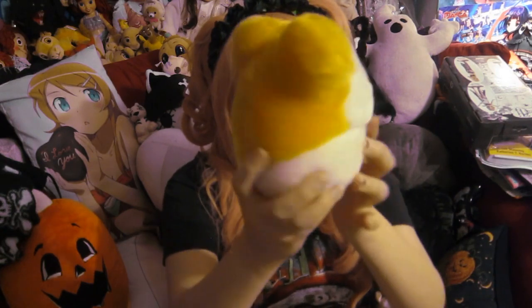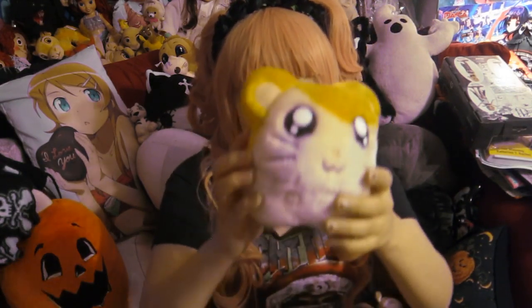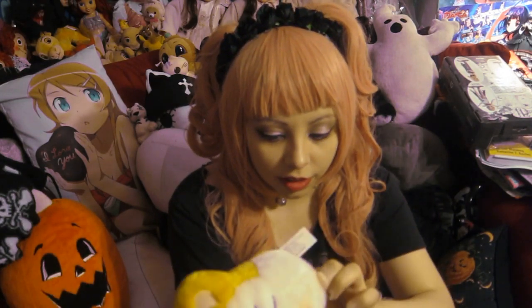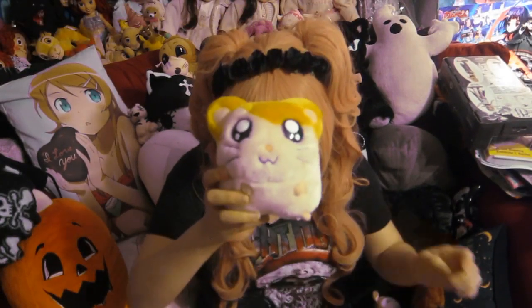So here I have this — it's a piggy bank! It's a plush piggy bank with Hamtaro on it. You put your money in and the money comes out of here. I also have another Hamtaro plushie that looks exactly like this except it's not a piggy bank, and I cannot find him. He's probably somewhere — just watch, when I finish this video I'm going to find him.